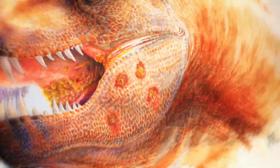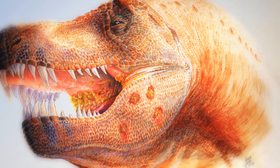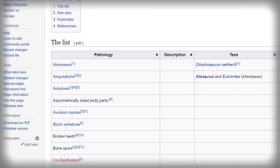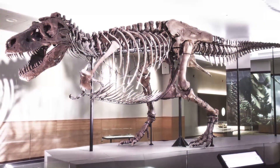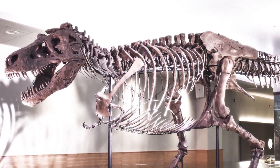Bad to the Bone. Pathologies are among the most helpful things we can find in fossils, since they tell us how an organism's body was affected by disease, providing fascinating details about the hardships that individual extinct animals suffered during their lives. Among non-avian dinosaurs, pathologies have been identified in specimens from all major groups.